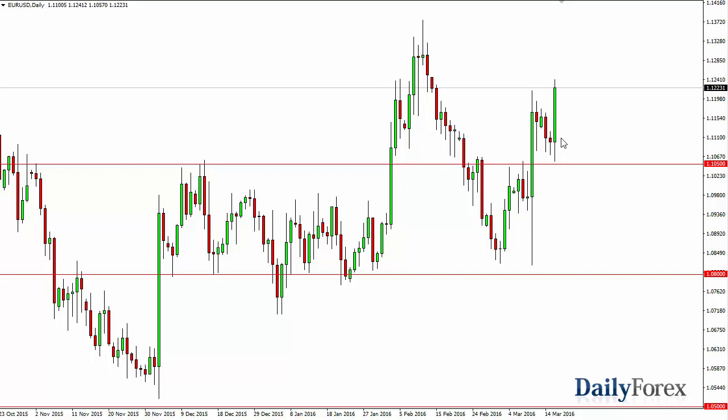Then the Fed got involved and suggested that instead of the assumed four interest rate hikes by the end of the year, we're only going to have two, and that of course put some pressure on the US dollar and we broke out to the upside. It looks like we're heading to the 1.13 level and then eventually I believe we break above there and head to the 1.15 level.